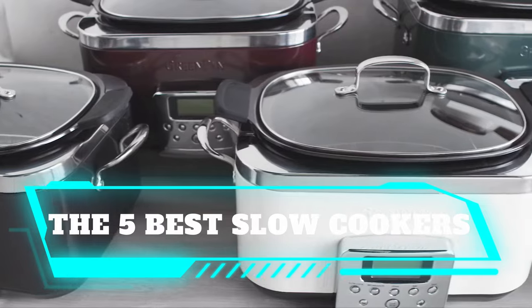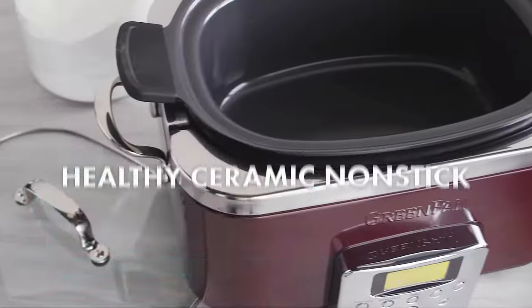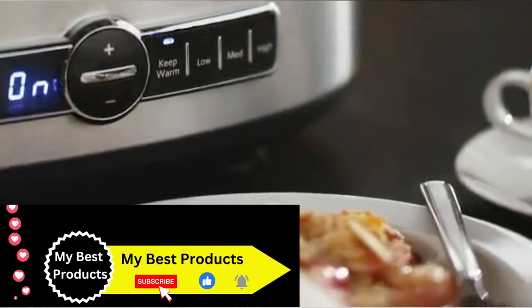The 5 Best Slow Cookers of 2024. When you can't spend much time cooking, a slow cooker is ideal. After some prep work, just toss your ingredients in the cooker, set it, and forget it until dinner.